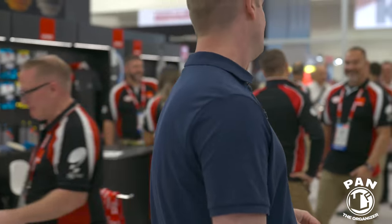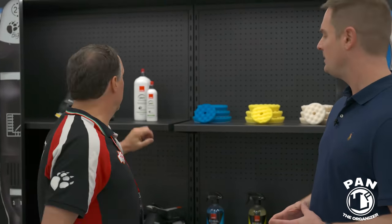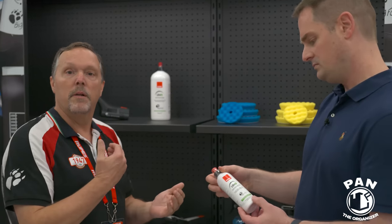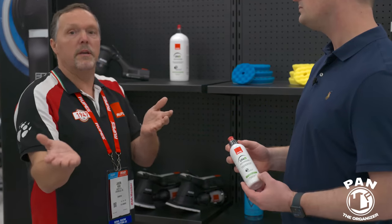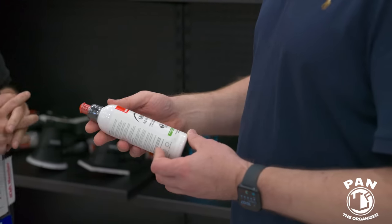At the Rupes booth — starstruck by the person here who's been an inspiration to the detailing community. Rupes is releasing new products consistent with their continuous evolution and innovation: new waffle foam pads for rotary application, and the new Uno Advance — a one-step product that cleans, polishes, and protects.